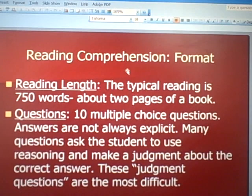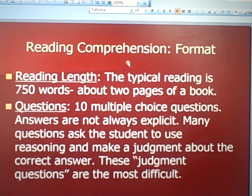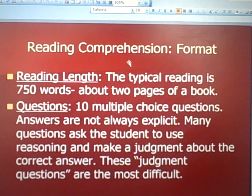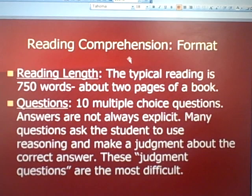Reading length: the typical reading on the ACT is 750 words, or about two pages of a book. At the end, there are almost always 10 multiple choice questions. The challenge is that the answers are not always explicit or clear. Students may face questions where they have to use reason and make a judgment about what they read, and these judgment questions are the most difficult. Many students get frustrated because the answers in the answer key aren't consistent with what they and their friends answer, because the questions involve judgment and reason and there's not a clear-cut answer. These judgment questions also take longer to answer.